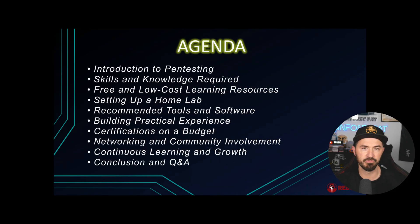The agenda for today's video: intro to pen testing, skills and knowledge required, free and low-cost resources, setting up your own home lab, recommended tools, building practical experience, education and certifications on a budget, networking and community involvement, and then Q&A — if you have any questions, I'll answer them in the comments below since this is a pre-recorded video.